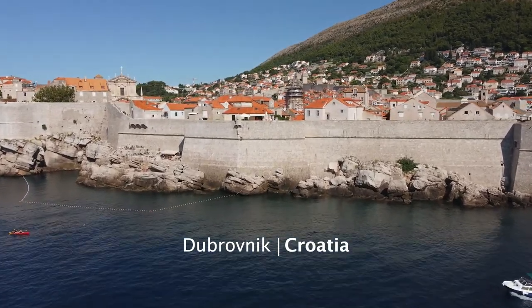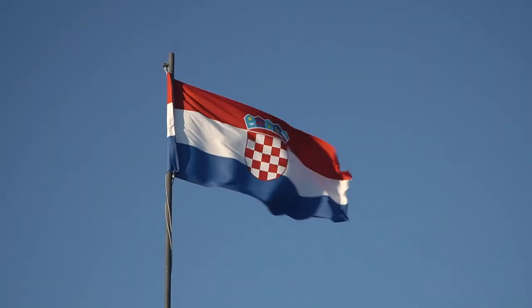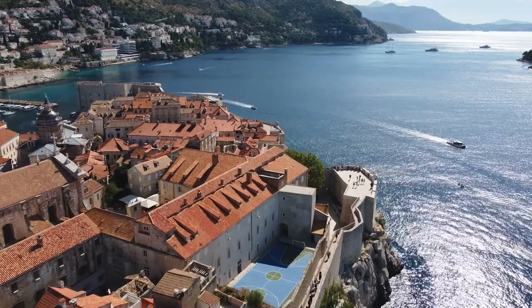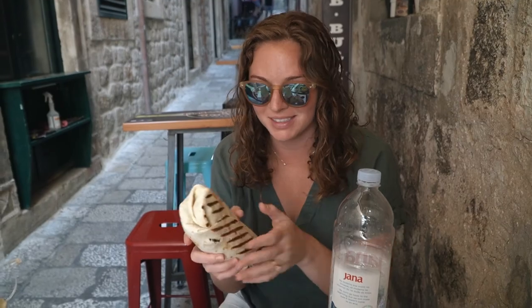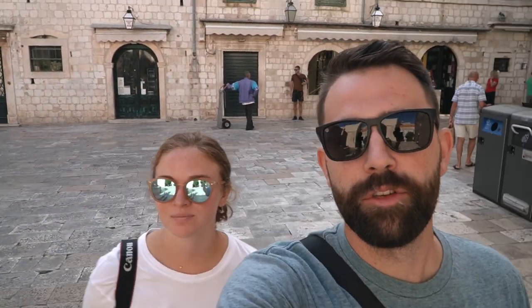You see the thing about Croatia is wherever you look it's beautiful — none of it looks bad. Good morning! So we woke up pretty early this morning, went out and got some breakfast, then just went back to the room and hung out for a little bit. But now the sun has come out and it looks like it's going to be a beautiful day.